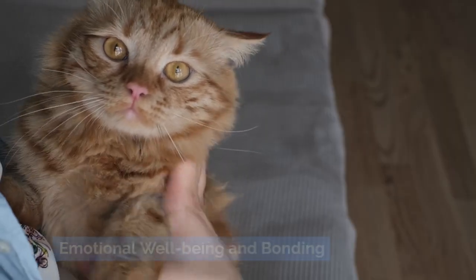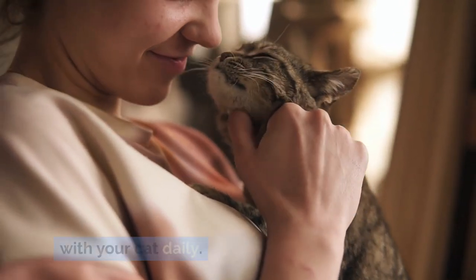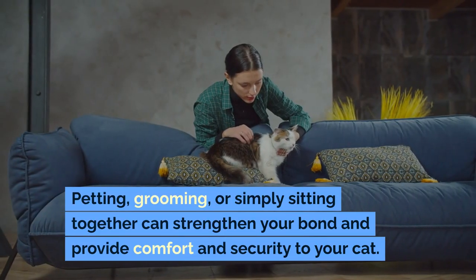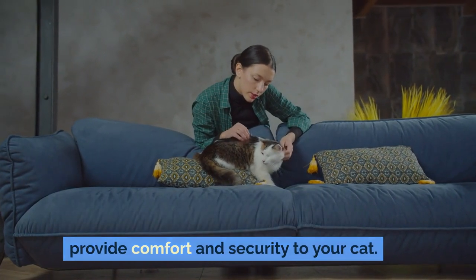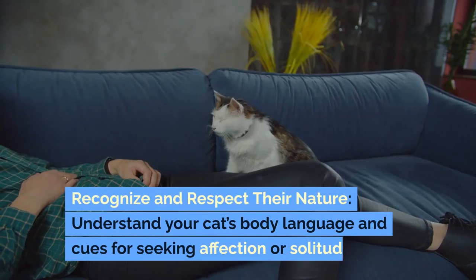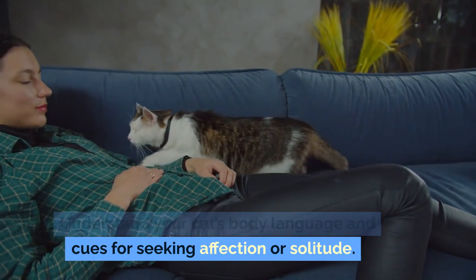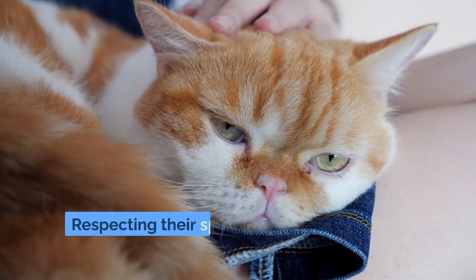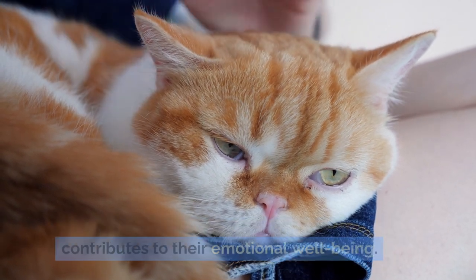Emotional well-being and bonding. Quality time — spend uninterrupted time with your cat daily. Petting, grooming, or simply sitting together can strengthen your bond and provide comfort and security to your cat. Recognize and respect their nature: understand your cat's body language and cues for seeking affection or solitude. Respecting their space and comfort levels contributes to their emotional well-being.